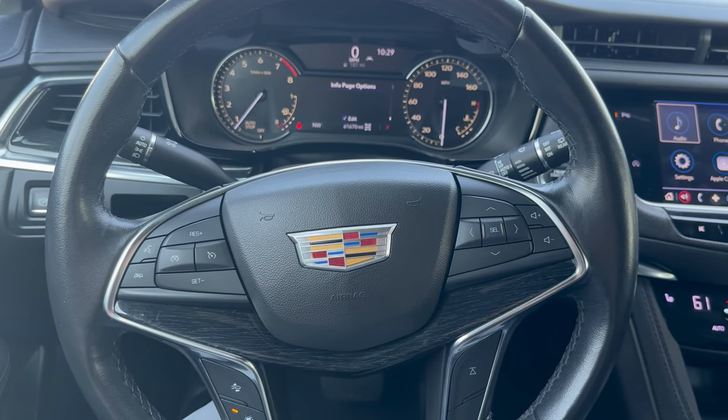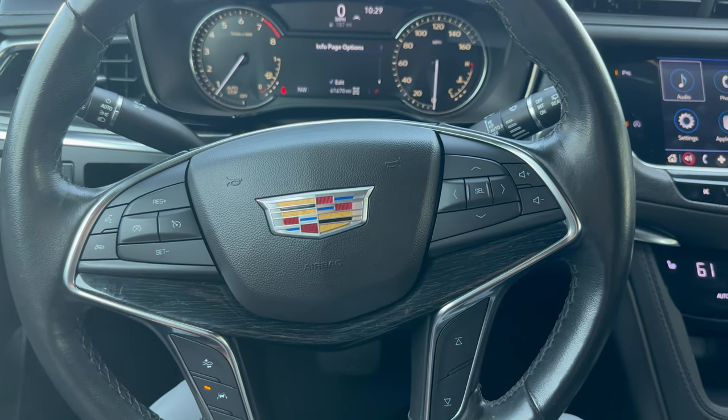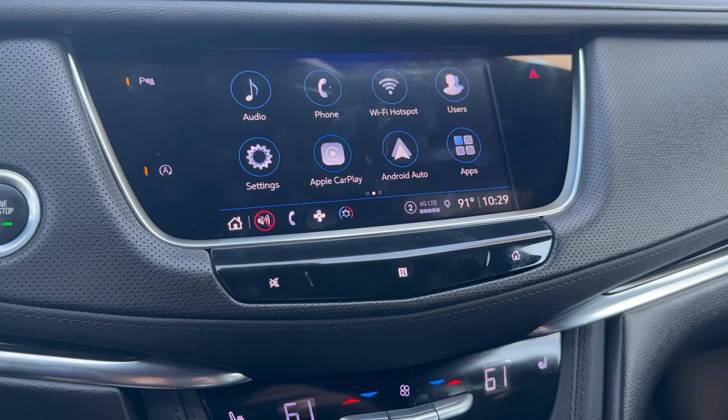Towards the interior portion of the vehicle here, we have dynamic radar cruise control on the side, Bluetooth settings as well. Wireless Apple CarPlay and Android Auto — so that's huge. You can play whatever you'd like off your phone as far as music, podcasts, you name it.